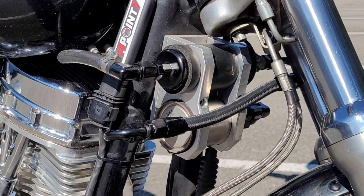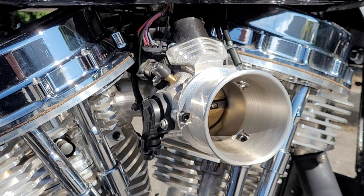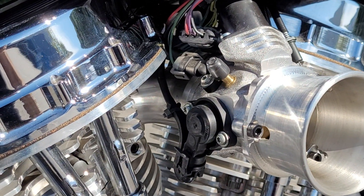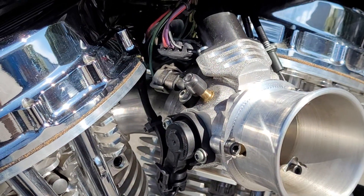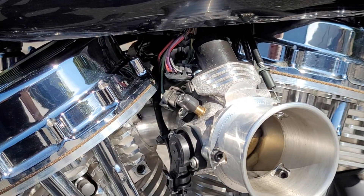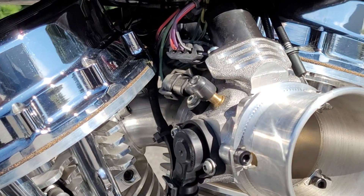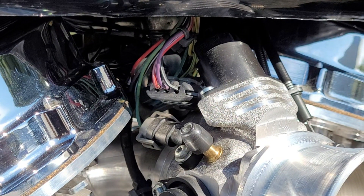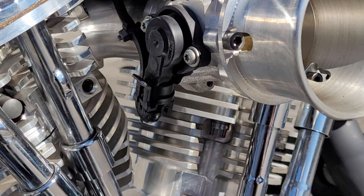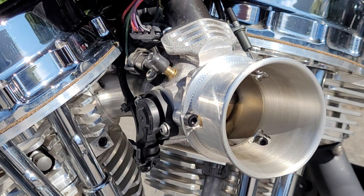Separately for the front and rear cylinders — this is also known as sequential port fuel injection. This is a 52mm throttle body by HPI Inc. Attached to it we see the TPS or throttle position sensor. Right above it is the idle controller and right behind it the intake air temperature sensor. The front head also houses the engine temperature sensor. All the sensors — TPS, idle controller, injectors, etc. — are standard Harley Davidson components.